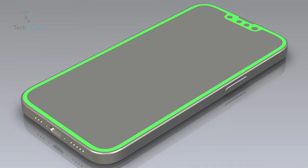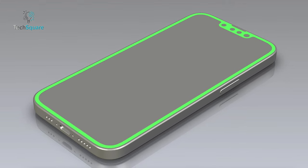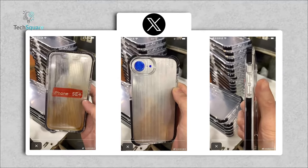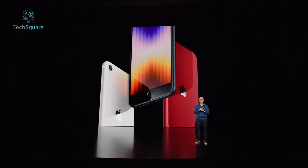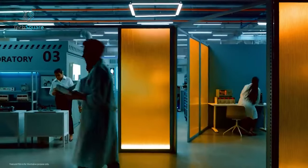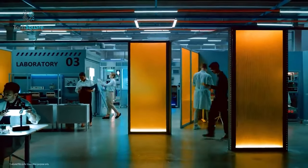Just last month, leaked images surfaced purportedly revealing the anticipated design of the iPhone SE 4. Remarkably, these images align closely with the design depicted in the leaked cases, further solidifying expectations for the resurgence of the iPhone SE series. Collectively, these leaks paint a compelling picture of the upcoming iPhone SE iteration, suggesting a revival of the beloved series. This could explain why third-party manufacturers are already producing cases for the rumored iPhone SE 4.